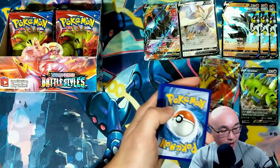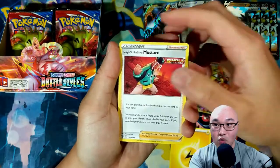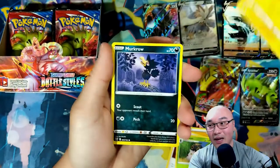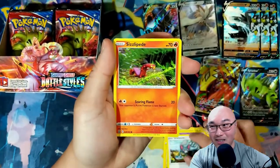I have a Pokémon tournament I'm thinking about entering this weekend, so these cards will be very helpful for me to make a deck. Hopefully I can get one win — that would be pretty awesome for my first time in a tournament.